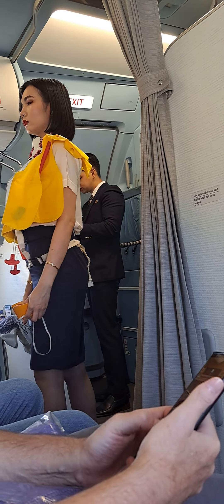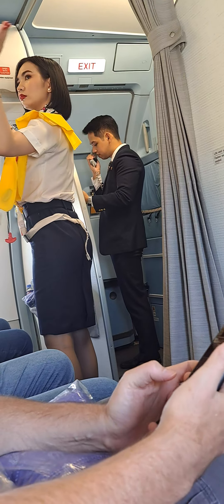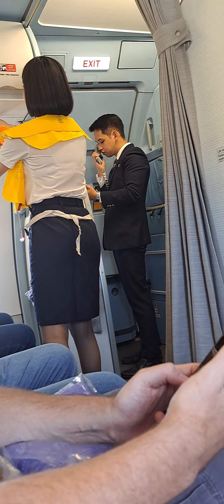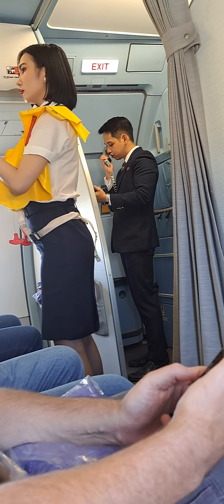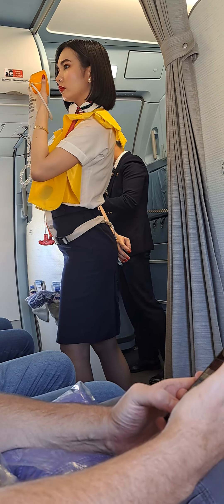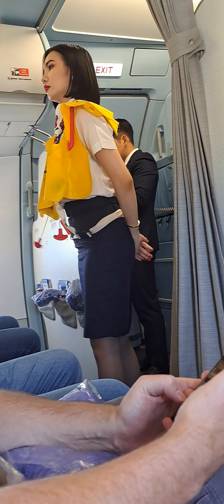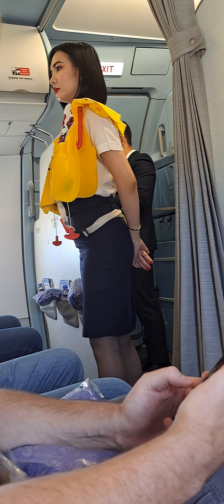In the event that emergency oxygen is required, oxygen masks will drop from above. Remove your face covering and immediately grab the aircraft oxygen mask and pull. Put it over your nose and mouth with the elastic band first, then breathe normally. Keep the mask on until advised to remove it. If a child or other passenger near you needs assistance, put your mask on first before assisting them.